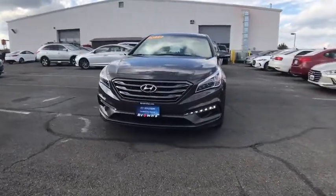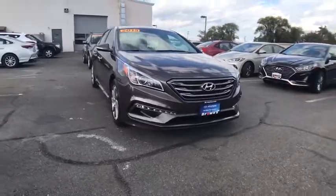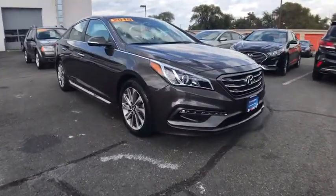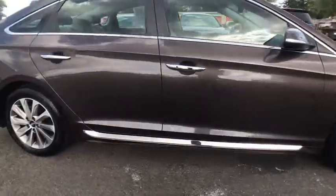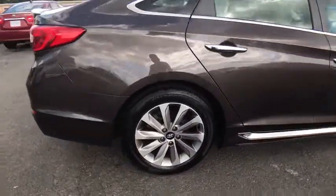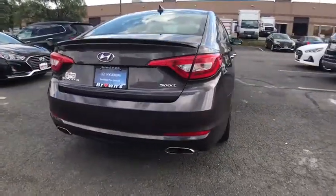The 2015 Hyundai Sonata. The Sonata has a long list of technologically advanced interior features and options that make driving safer, more convenient, and much more fun. Don't forget the exterior corrosion protection, a 14-step roto dip system that provides unmatched protection for your Sonata.